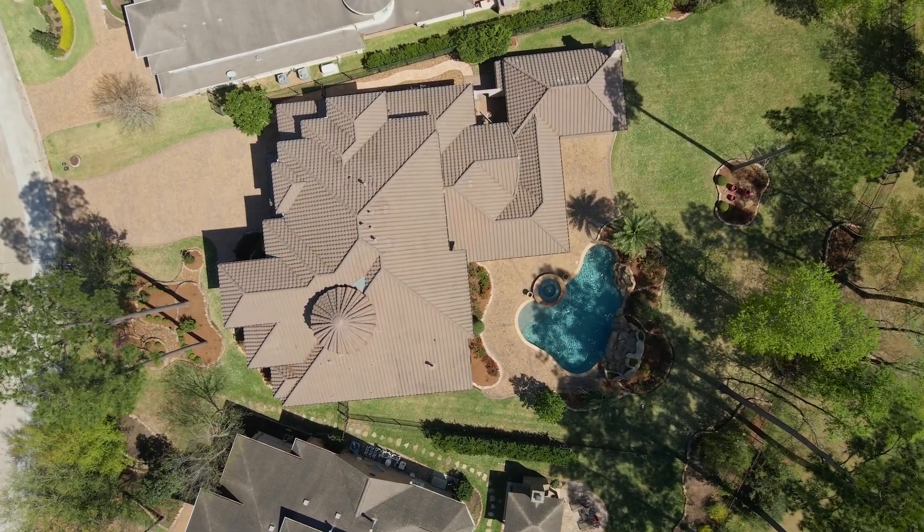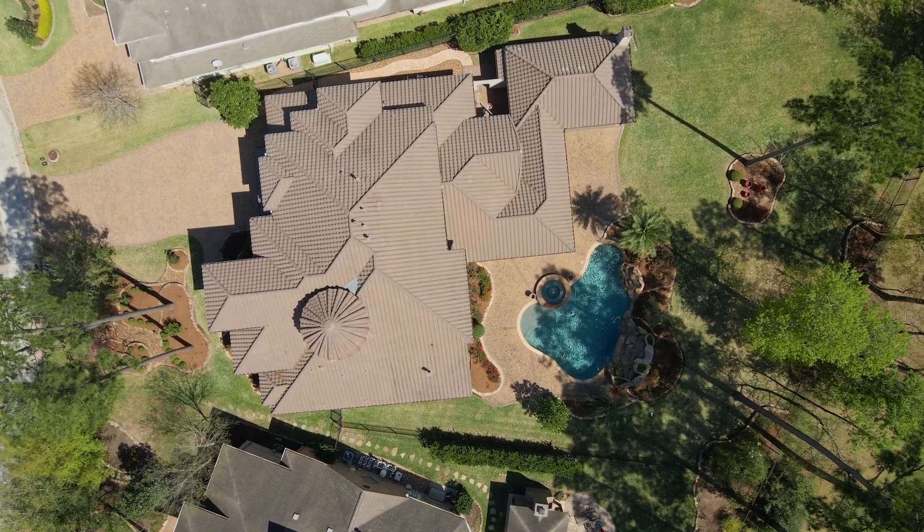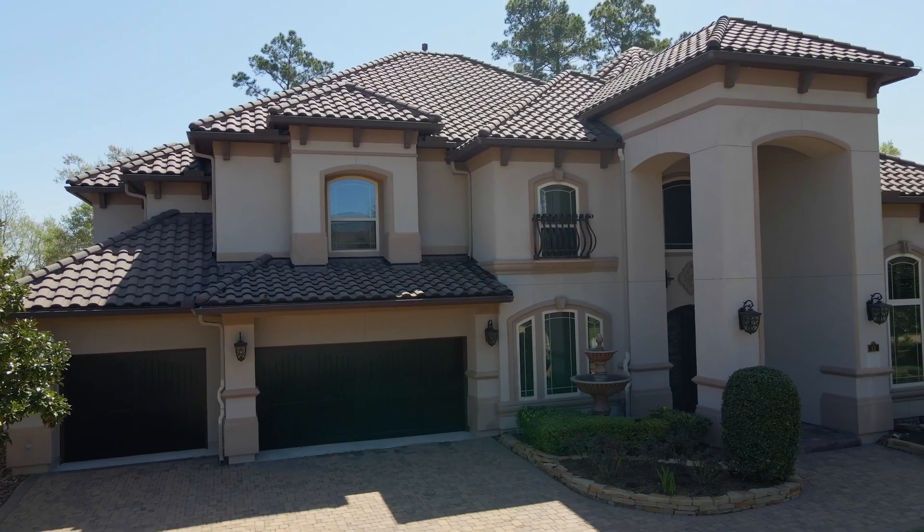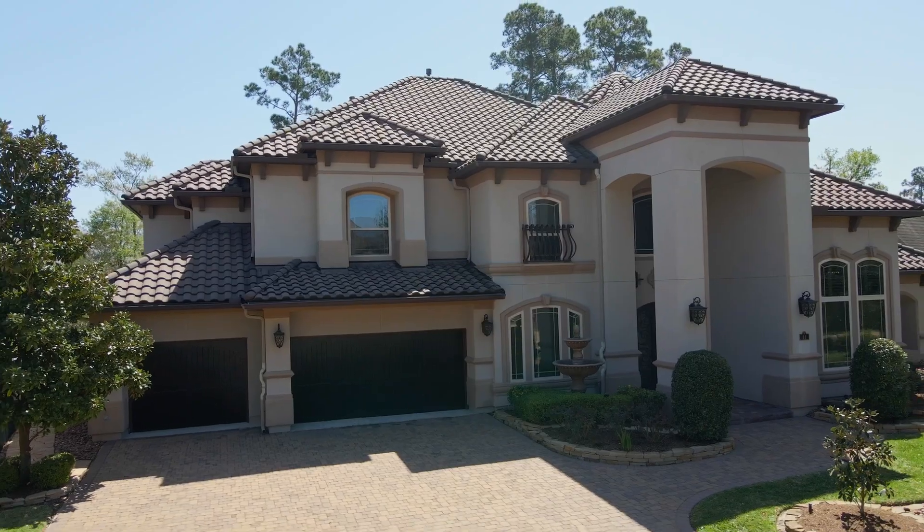This home is close to all of the great amenities the Woodlands has to offer, and you'll be walking distance to Terramont Park with activities for the whole family.